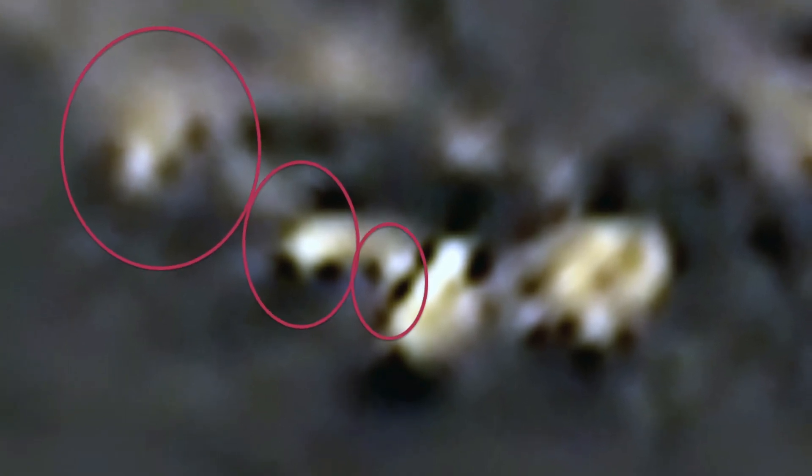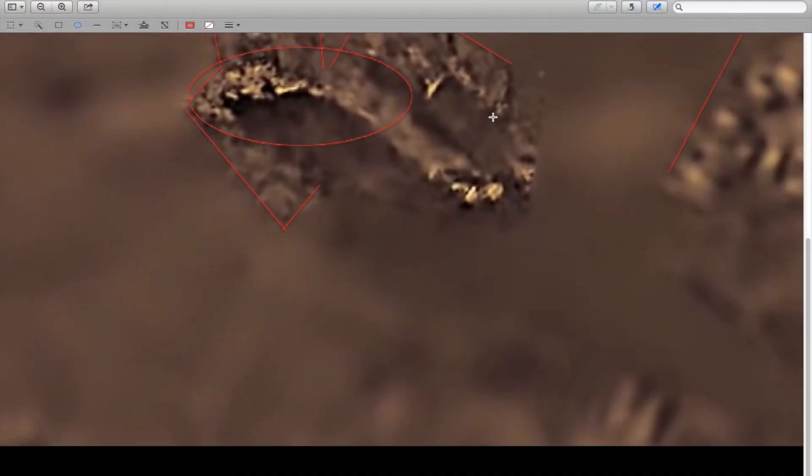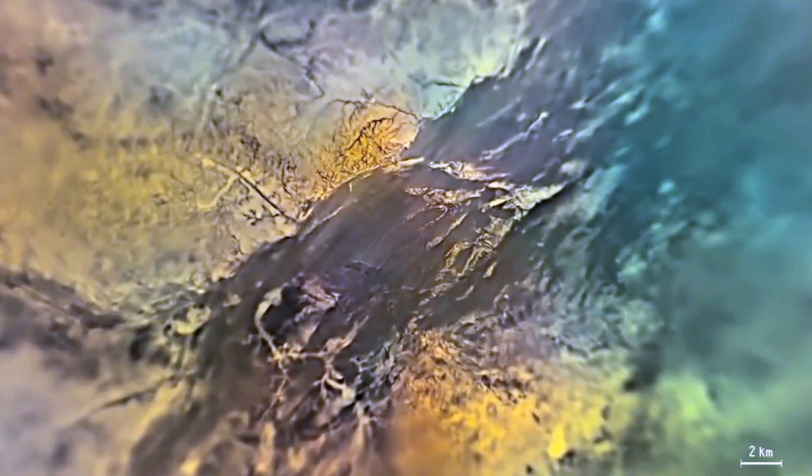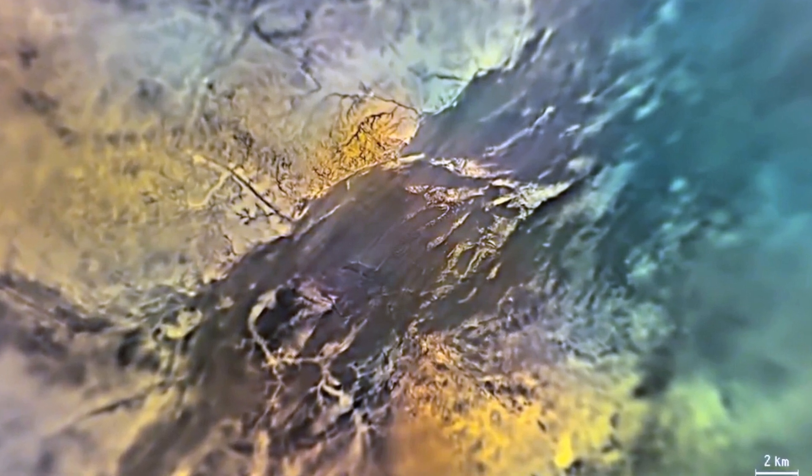Titan seems to be a very interesting place, and in my view these are not shapes and objects, anomalies and structures that are created by nature, but designed by intelligent beings. It looks like Titan is or was already visited by someone sometime. Why is NASA showing us this evidence of extraterrestrial, organized and intelligent life? This is a form of controlled leaked disclosure.